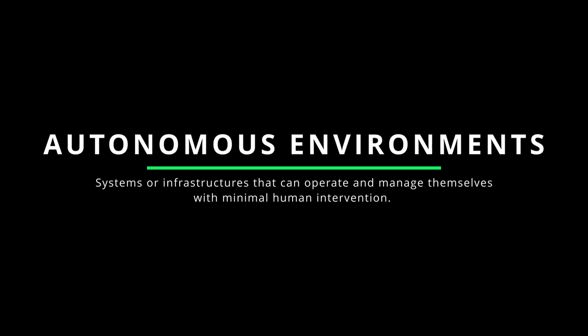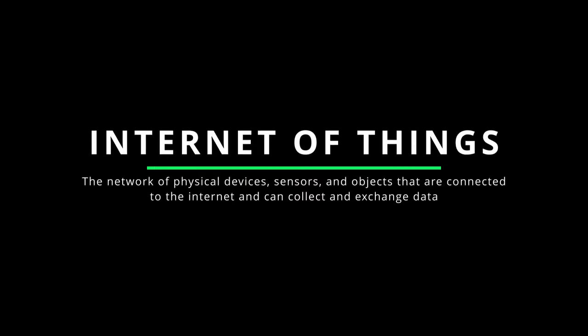Autonomous environments refers to systems or infrastructures that can operate and manage themselves with minimal human intervention, leveraging automation, artificial intelligence, and machine learning to optimize performance, ensure scalability, and self-heal in response to failures or changing demands. The Internet of Things, or IoT, refers to the network of physical devices, sensors, and objects connected to the internet that collect and exchange data.